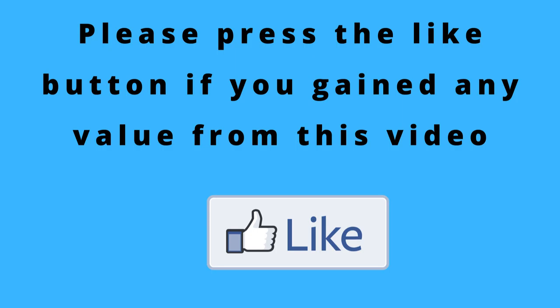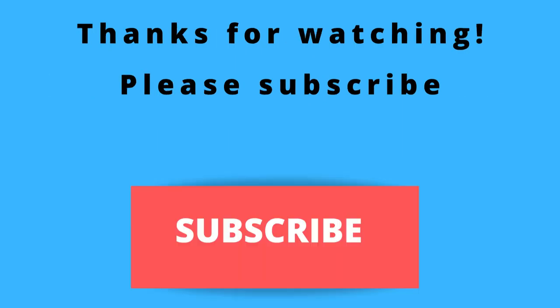That would greatly help me out. Thanks again for watching, thanks again for listening. I hope that you have a blessed, wonderful day. Bye.